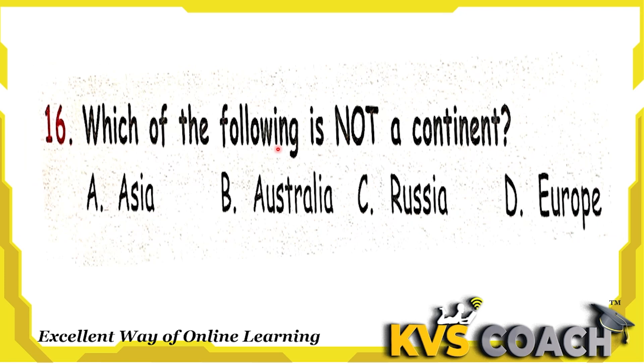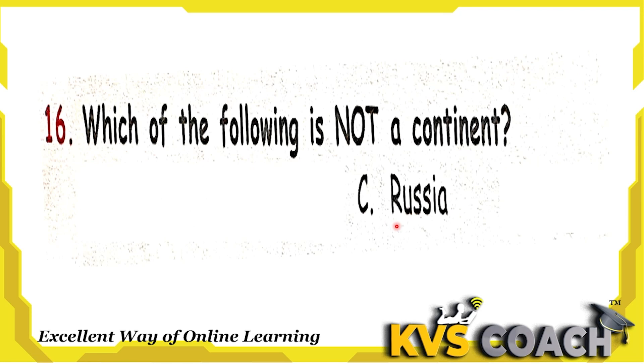Next question: which of the following is not a continent? We have seven continents on the Earth: Asia, Australia, Europe, North America, Antarctica, South America, and Africa. These are all continents. But Russia is a country, not a continent. So option C is the right answer.